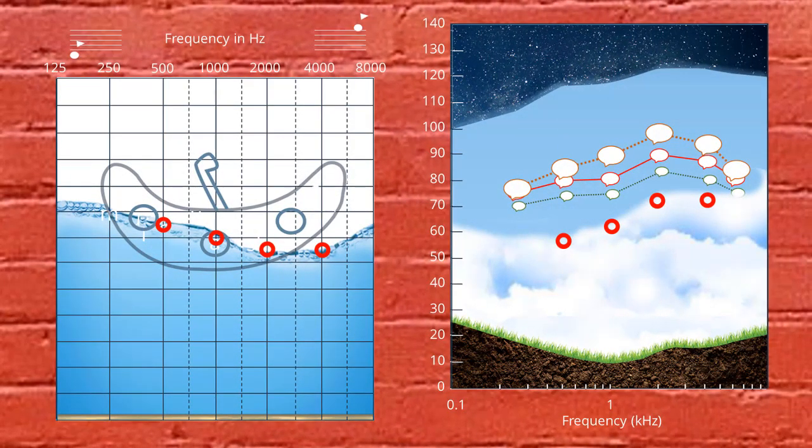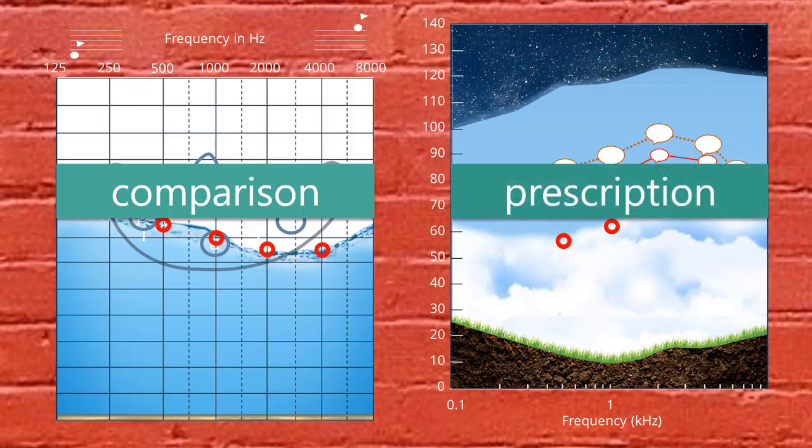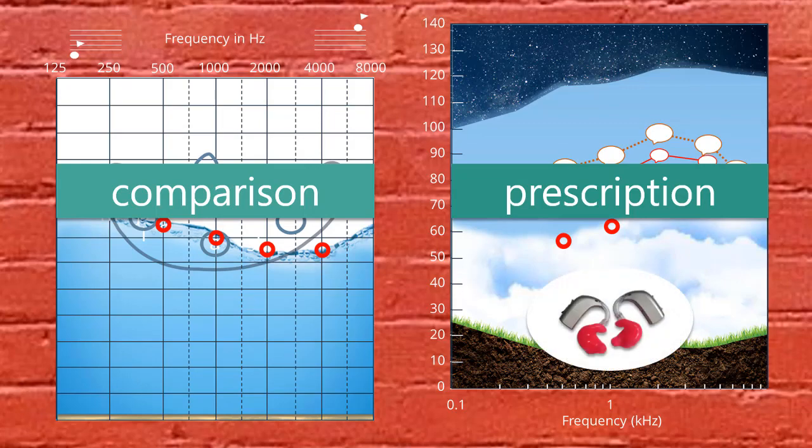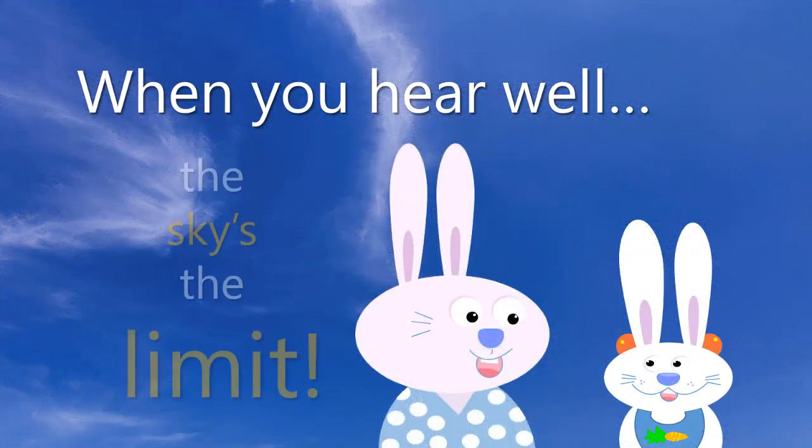Remember, there are two types of audiograms important for understanding usable hearing. The first is the HL audiogram — the submarine audiogram — which tells how your child's hearing compares to typical hearing. The second is the SPLogram — the sky audiogram — which helps the audiologist help each child hear best through technology. Just like glasses are sometimes necessary for understanding what you see, hearing aids help a child with hearing loss to hear what is most important for their overall development: speech and language spoken by the people who love them. Remember, when you hear well, the sky is the limit.